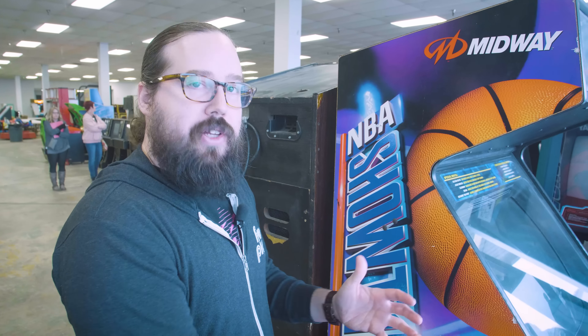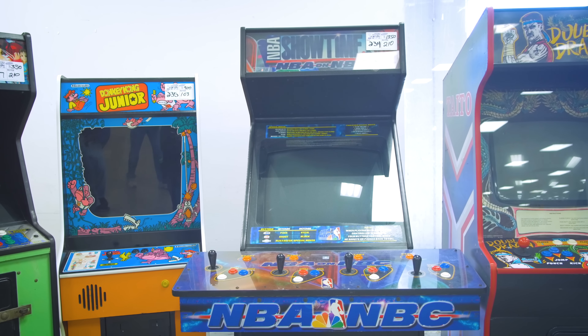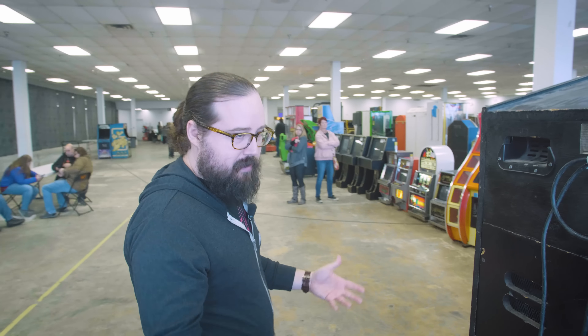Alright guys, so we've got a lot of really cool stuff here. This is the NBA Showtime with the 49-way joysticks, and it actually has Blitz 2000 Gold on it. So it's an NBA Showtime combo cab, but it is a dedicated NBA Showtime, which we'll probably convert just to an NBA Showtime. We paid $13.50 for it — good price.